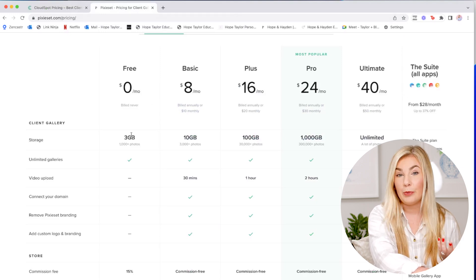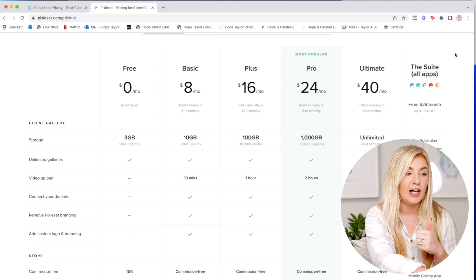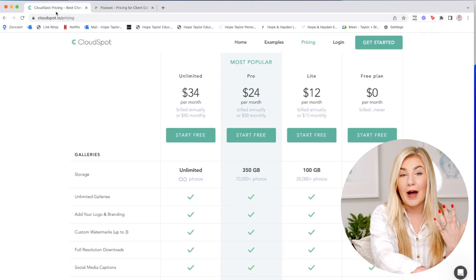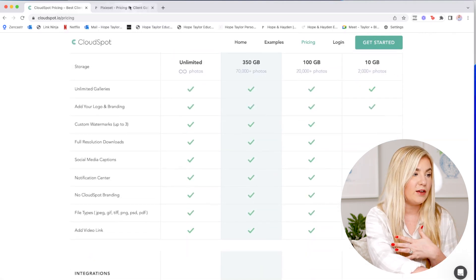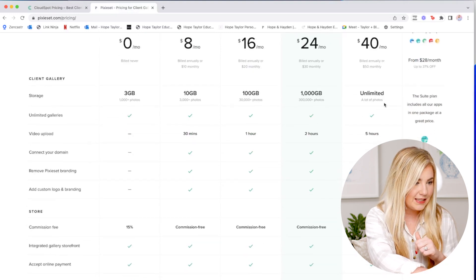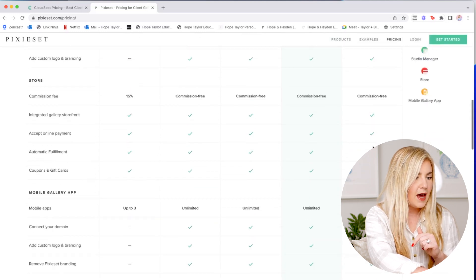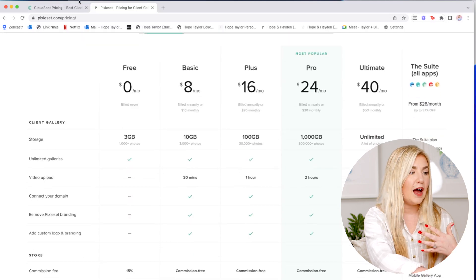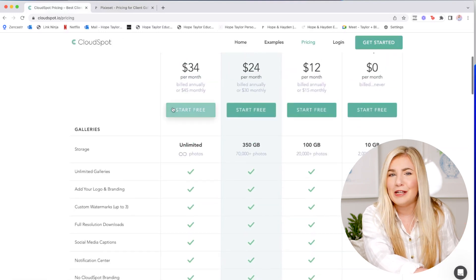With the free Pixieset account you'll only be able to use it for one or two galleries before needing to upgrade. The max price for Pixieset's ultimate unlimited package is $40, whereas for CloudSpot it is $34. The CloudSpot unlimited package includes unlimited storage and unlimited galleries. The Pixieset ultimate package also includes video uploads for five hours, unlimited galleries, and all of their store and mobile gallery features. The pricing difference is very minuscule — not a big deal.